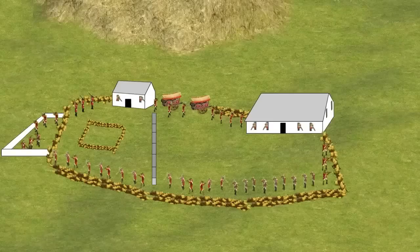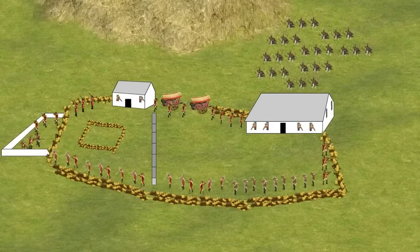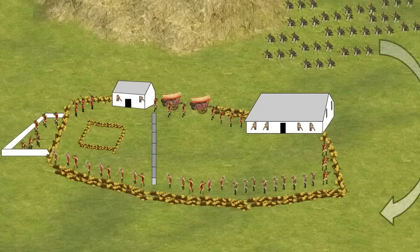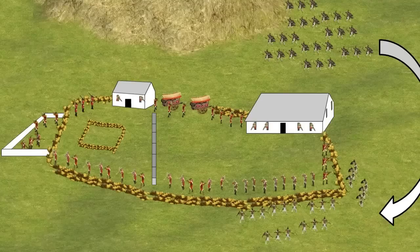The battle started with a Zulu charge in the direction of the hospital. British rifles were able to inflict heavy casualties on the Zulus and stalled their initial attack. To avoid the same fate, the next wave of Zulus began to go around the hospital and attacked the other side of the British camp, an area that would come under constant attack.